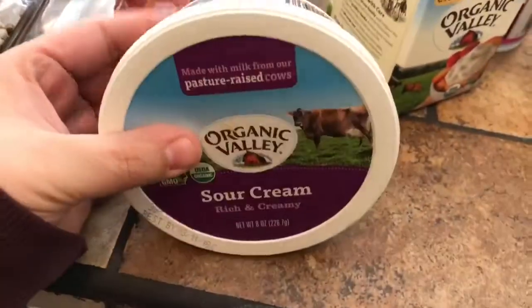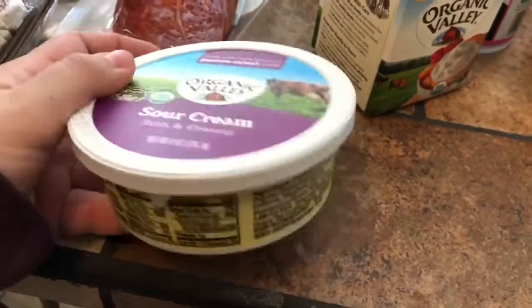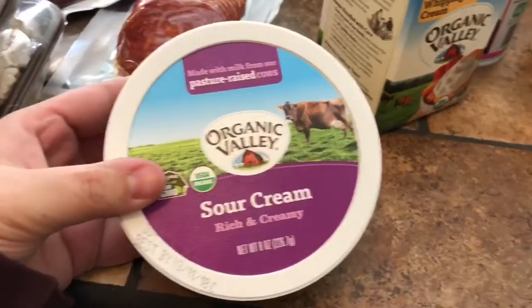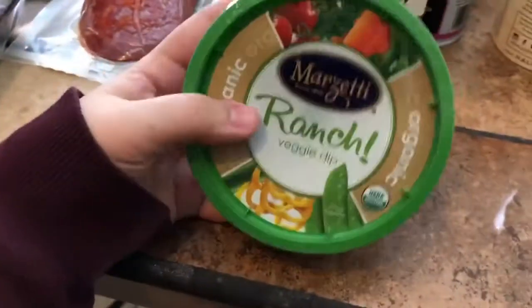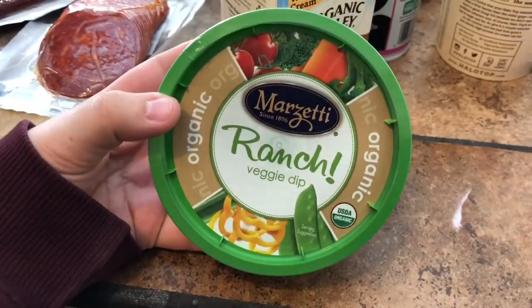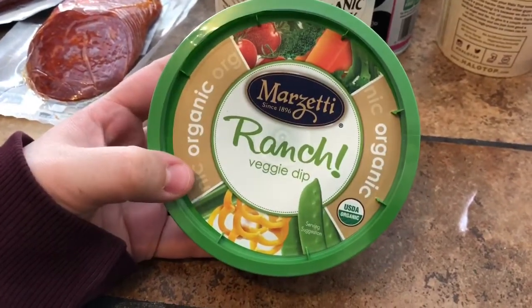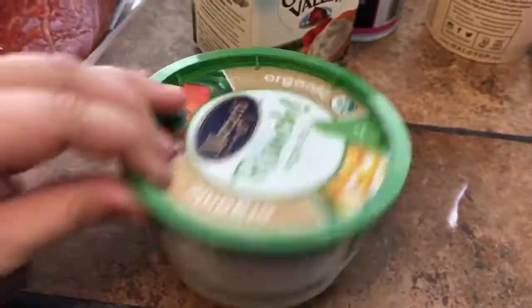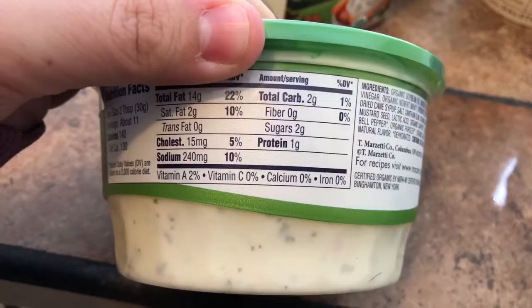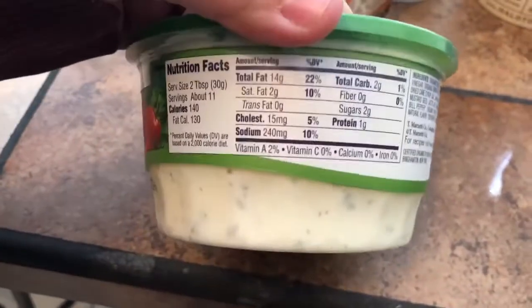The sour cream was surprisingly inexpensive — only $1.99 for an 8 ounce, whereas usually we get the Daisy brand. I also got this organic ranch veggie dip from Marzetti, which I liked even when we weren't on keto. The fact that it's organic and only has two carbs is good, though it does have organic soybean oil. Two tablespoons is 140 calories.